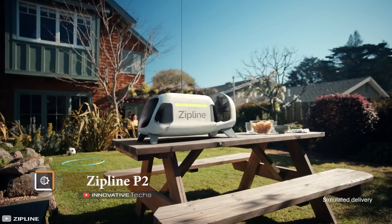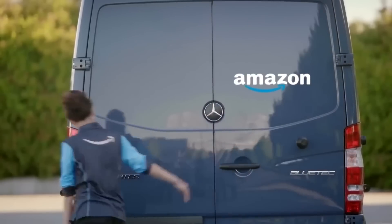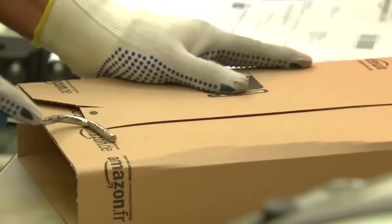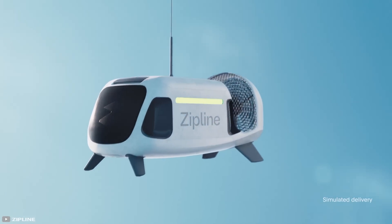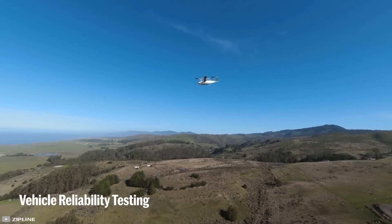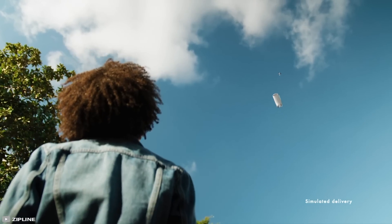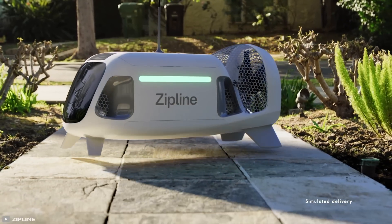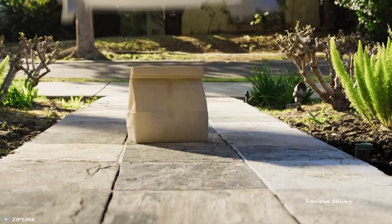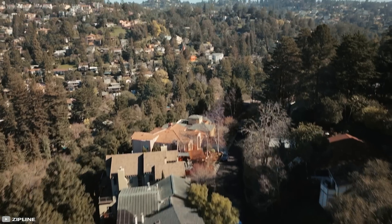Zipline P2. The coronavirus epidemic forced developers to look for new ways of delivering goods that minimize contact between people. One such development is the P2 Zip drone from the American company Zipline. The device is capable of carrying cargo weighing up to eight pounds over a distance of up to 10 miles, covering that distance in 10 minutes — seven times faster than most existing services.